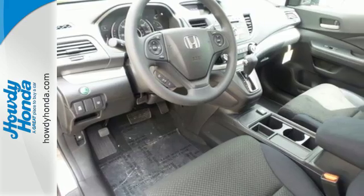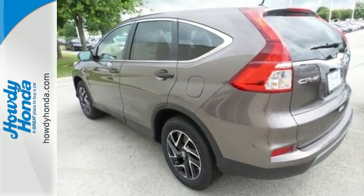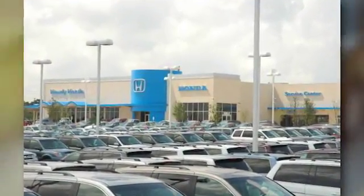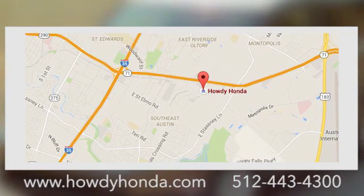This CR-V packs a punch and can pack it in. Come in today for a test drive. At Howdy Honda we are a friendly dealership with real pride in our Texas roots, conveniently located at 5519 East Ben White Boulevard in Austin, Texas.